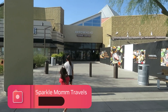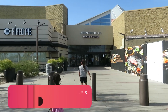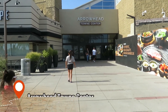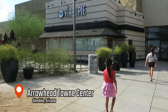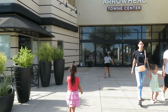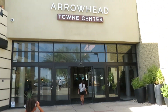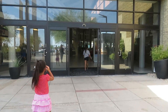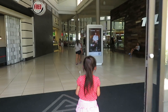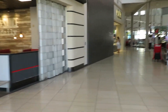Hello everybody, welcome back to our Sparkle Mom Travels channel! Today the girls and I are here at the Arrowhead Town Center located in West Phoenix, in the Glendale area. We are going to the pre-opening of the Levi's store here on the first floor. We want to thank the marketing director for inviting us — we wanted to take you along and show you guys the first sneak peek previews!